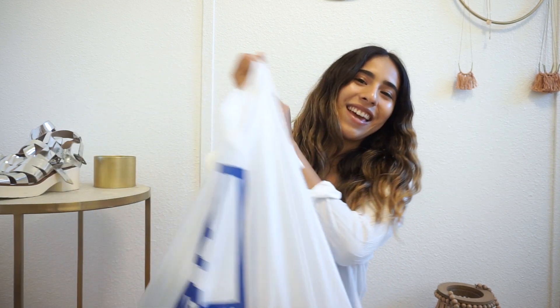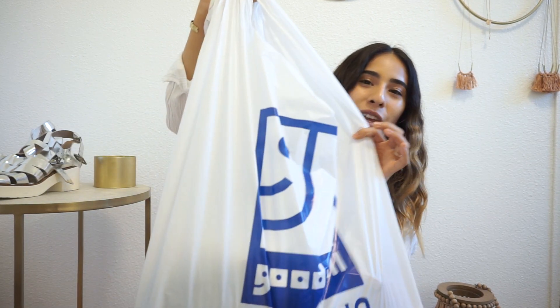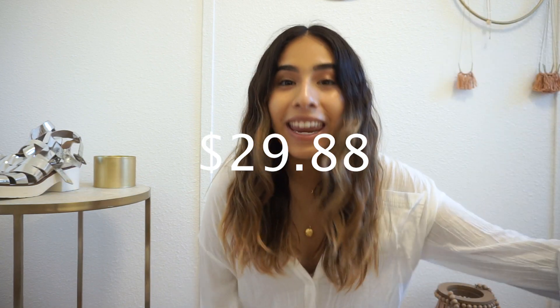Hey guys, I'm back and I got the goods! It looks like just one big bag. I actually went to five thrift stores total — three yesterday and two today — and I put everything into one bag. I added all my receipts together and I spent $29.88, and I got a lot of stuff, so pretty stoked about that. Let's jump right into the haul.